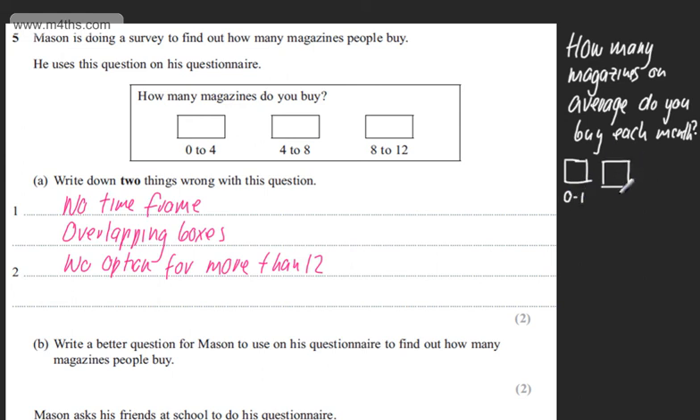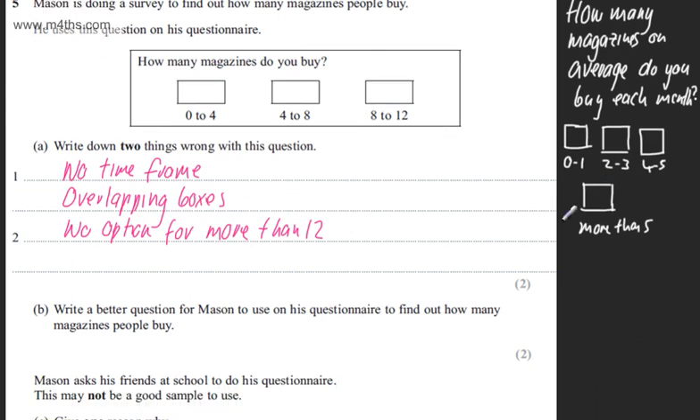Then 2 to 3, then 4 to 5, and then more than 5. That gives me something where everybody is catered for — if they get 0 they can go in the first box, and if they buy more than 5 they go in the last box. I've put a time frame on it. The question is clear, nobody is left out, and none of the options are overlapping.